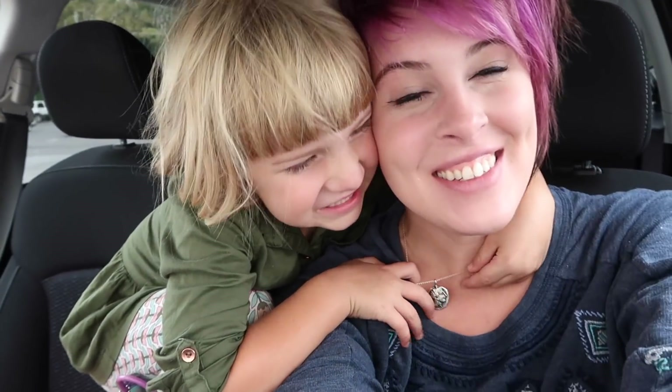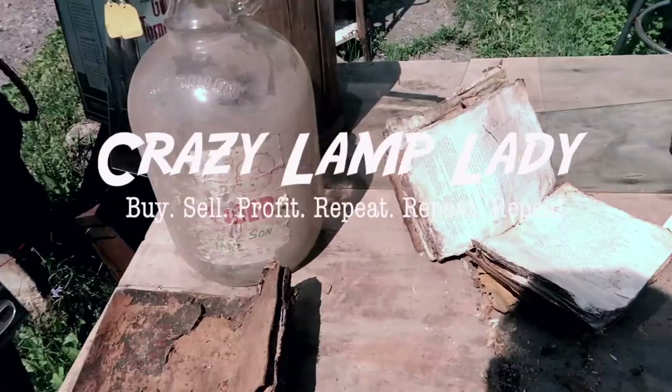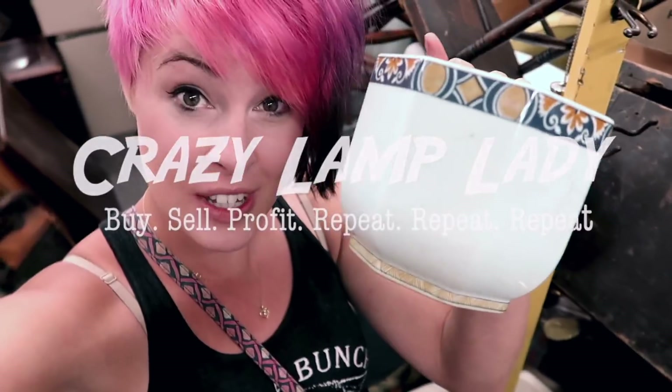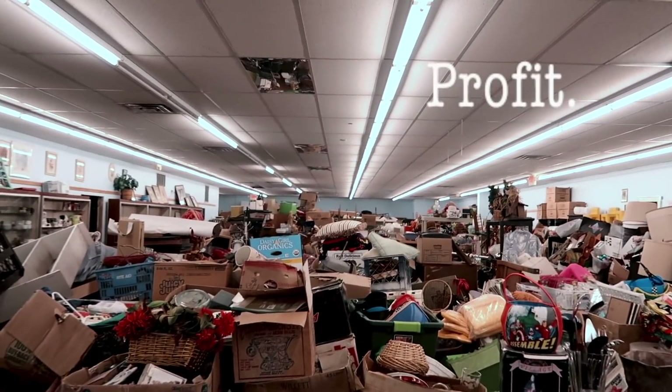So much fun! My family calls it my superpower — my ability to see value in things that other people might overlook. It's basically this: buy, sell, profit, repeat, repeat, repeat. All while dealing with this.